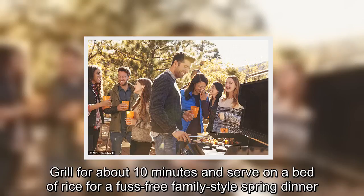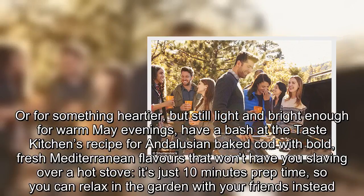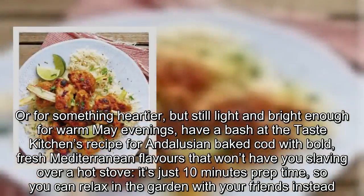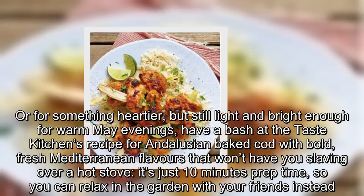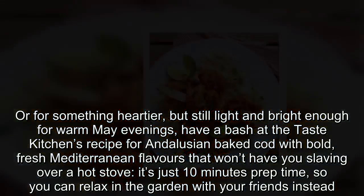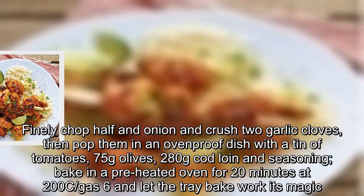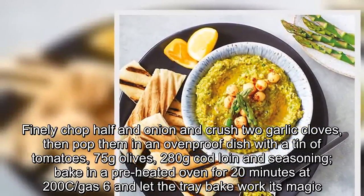Or for something heartier but still light and bright enough for warm May evenings, have a bash at the Taste Kitchen's recipe for Andalusian baked cod with bold, fresh Mediterranean flavours that won't have you slaving over a hot stove — it's just 10 minutes prep time. Finely chop half an onion and crush two garlic cloves, then pop them in an ovenproof dish with a tin of tomatoes, 75g olives and 280g cod loin and seasoning. Bake in a preheated oven for 20 minutes at 200°C / gas 6 and let the tray bake work its magic.